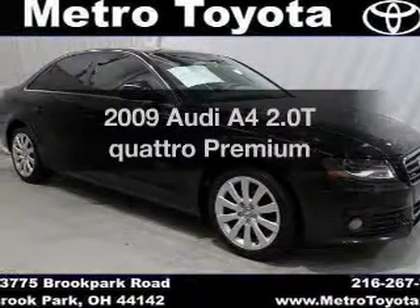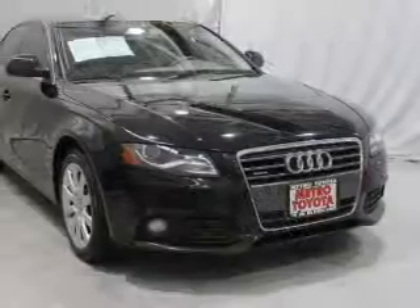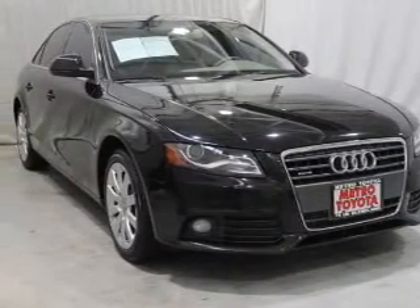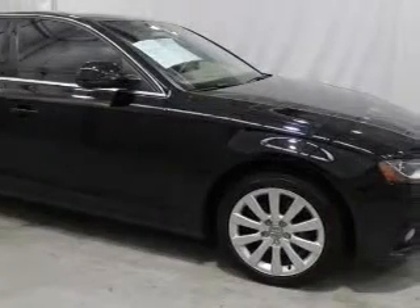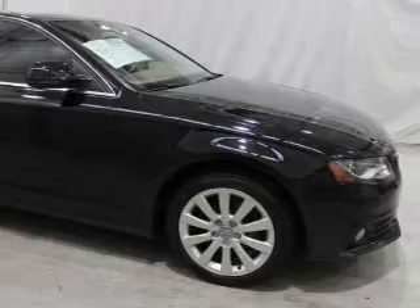Presenting the 2009 Audi A4. Travel the roads in style and comfort in this great vehicle. The powertrain includes all-wheel drive with an efficient four-cylinder engine that responds smoothly to its six-speed automatic transmission. Brakes safely with the anti-lock braking system.